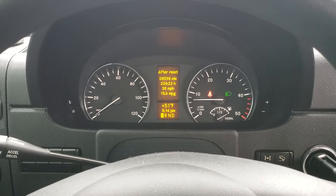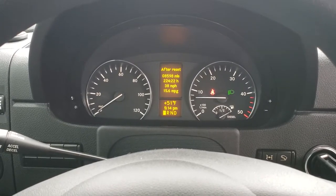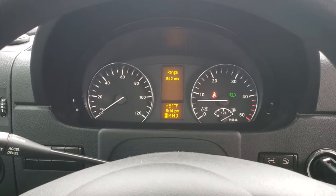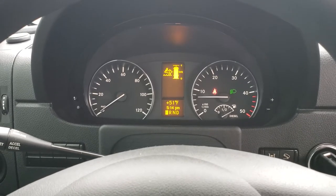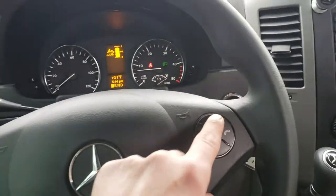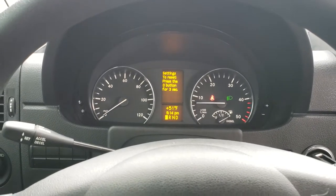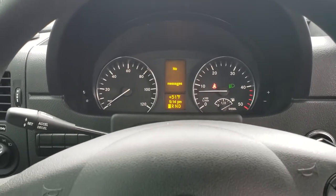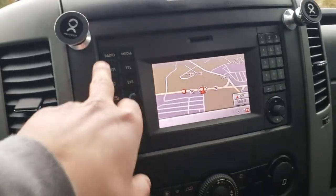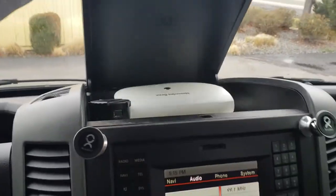Bluetooth. Averaging 38 miles per hour and 15.6 miles per gallon after 8,500 miles. 542-mile range — that's the depth level. Doing this all with the steering wheel controls. You can customize, change the time, no messages. Got GPS, Bluetooth, and the manual up there.